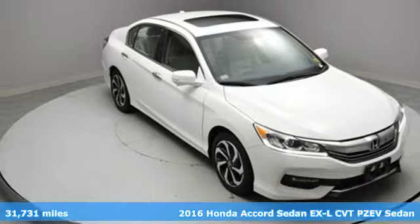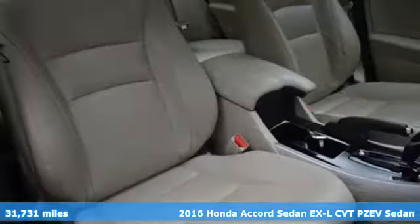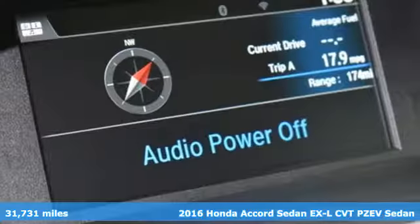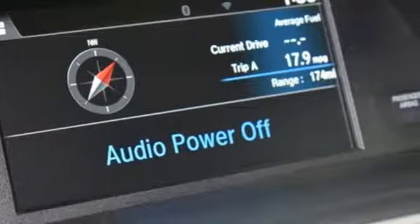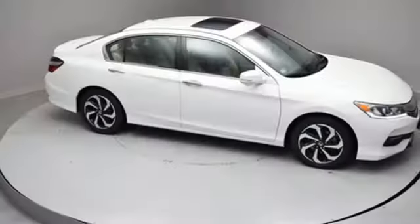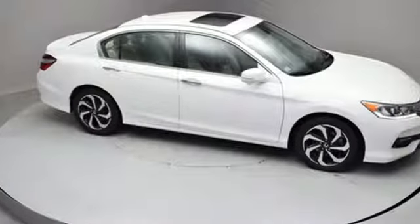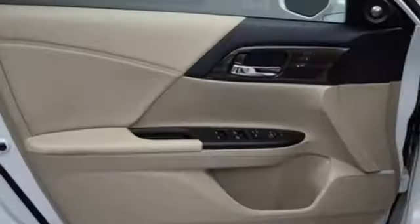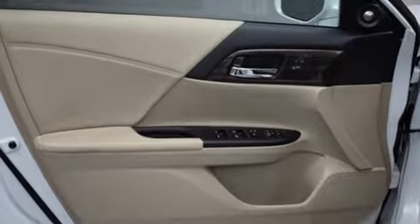It's a 2016 Honda Accord sedan. Honda made no compromises with this luxurious and practical Accord. Get ready for an impressive combination of features: Bluetooth wireless audio streaming, power heated mirrors, front heated leather bucket seats, auto dimming rear view mirror, doors and push button start proximity key.